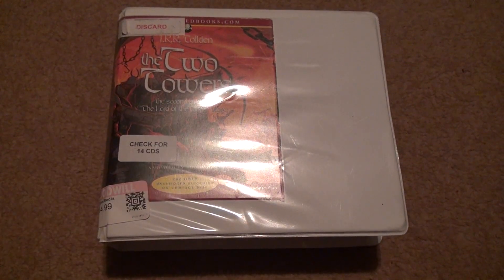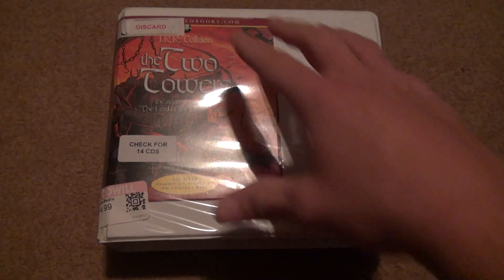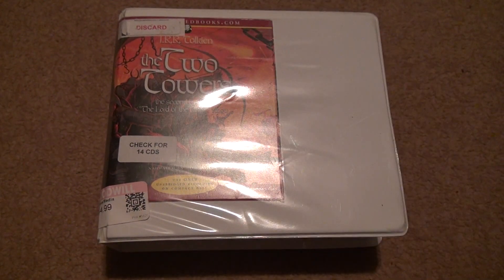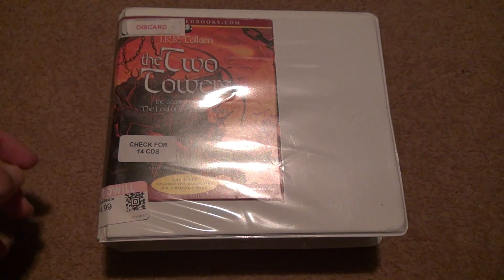You're going to say, what kind of library would be dumb enough to put a label like this on it? The whole thing's huge, but in fact, that's how big the audiobook was if you bought it. The only unabridged recording on Compact Disc — well, that was a long time ago — 14 discs. The Two Towers.